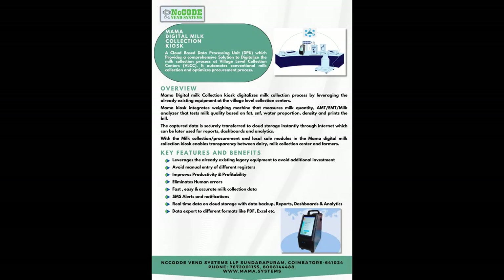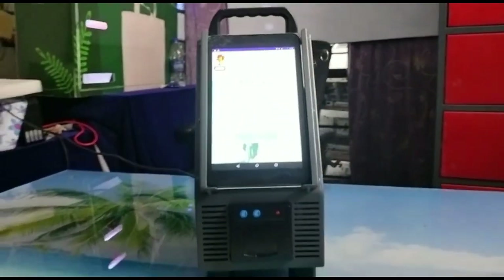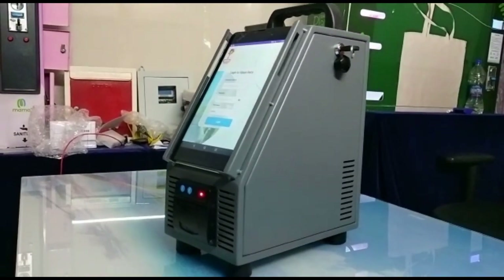Let's see the demo of milk procurement at the village level milk collection center. The cloud-based data processing unit, DPU, offers a complete solution for digitizing the milk collection process at village level collection centers, VLCC. By automating the conventional milk collection and optimizing procurement processes, it streamlines operations and enhances efficiency.